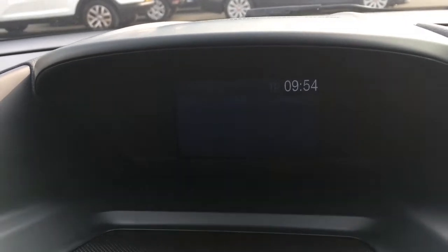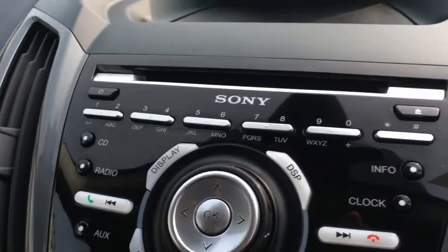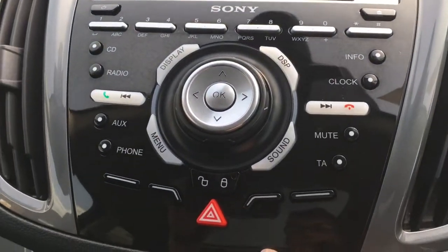If I press phone, we can add a device and use the car's Bluetooth telephone. All the buttons are housed on this very stylish gloss black panel here.